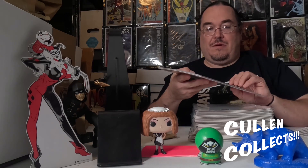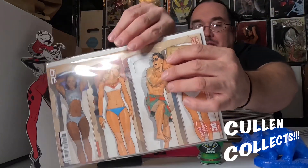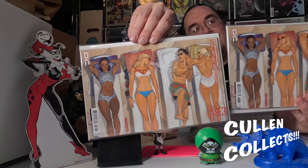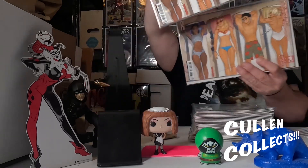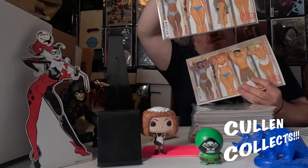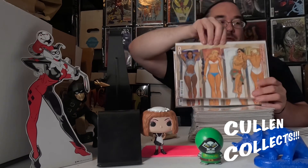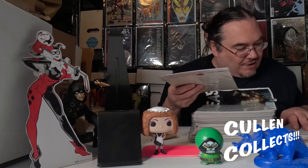Then we also have the other one, which is right here — same characters doing different things of course. I don't know how well I'm getting any of this for y'all, but I thought these were cool. I tend to like the swimsuit covers, they're fun.